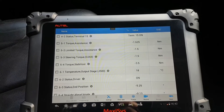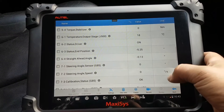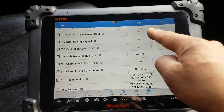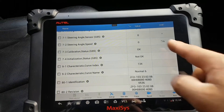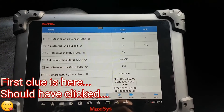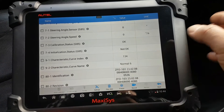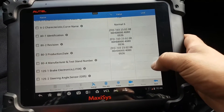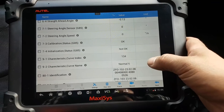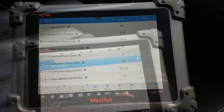As I turn the steering wheel, I have numbers moving, but down here the steering angle sensor reads zero and the steering angle speed shows nothing when I turn the wheel. Calibration status shows: initialization not okay. So we need to initialize this steering angle sensor, providing everything else checks out.